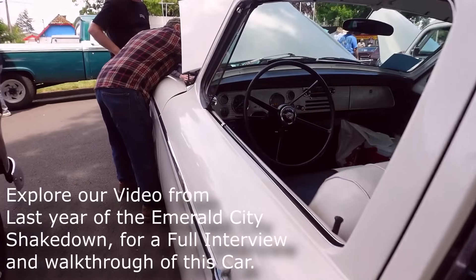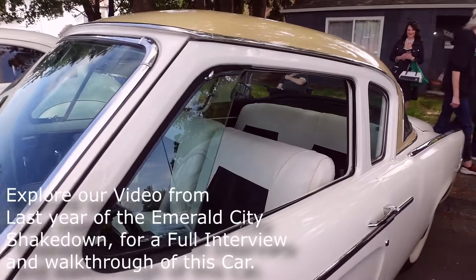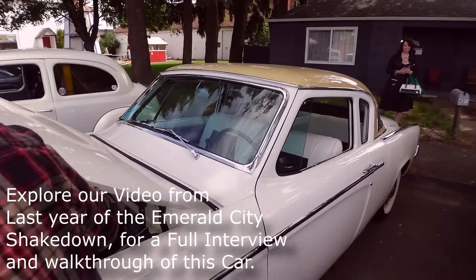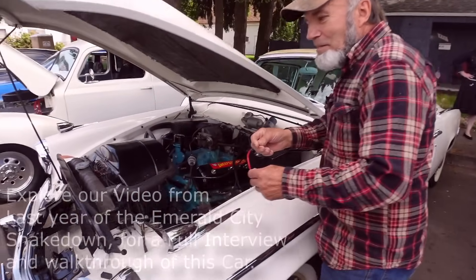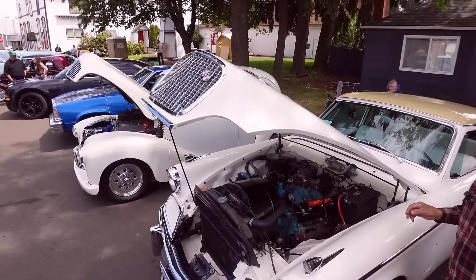I interviewed this gentleman at the Emerald City Shakedown last year. This is a super rare car — just a great car. I can pull out the choke and adjust it and idle at the same time, because it climbs.